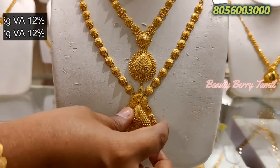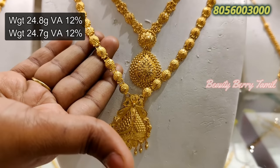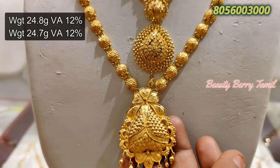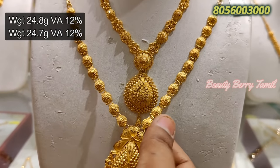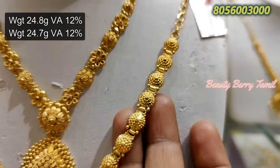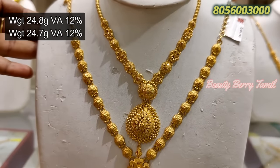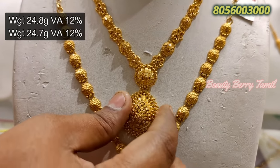Next, we will see a grand necklace collection. Mostly we have a full collection in the next video — share a little bit of grand collection. If you missed the video, subscribe and click the bell button if you have any notification problems.